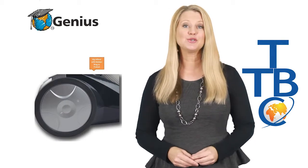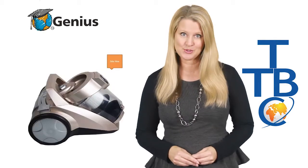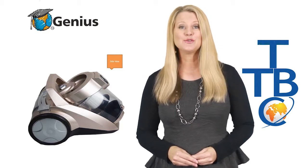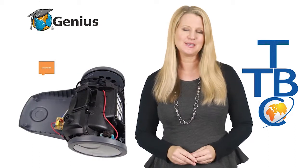Firstly, you should know that choosing a bagless vacuum cleaner means you're choosing the dust-free option. No more messy and expensive bags that leak and spit out more dust than they collect. The revolutionary bagless technology allows you to actually see the dirt and dust that you're picking up.